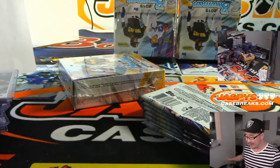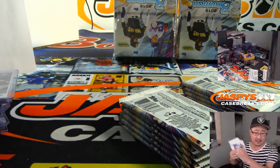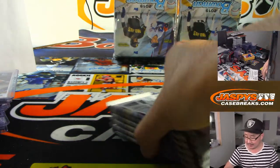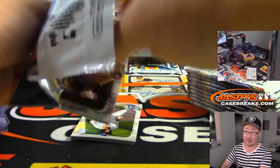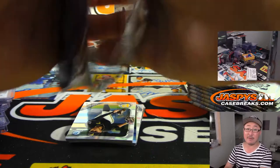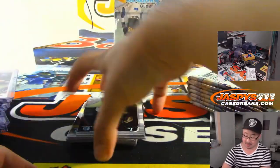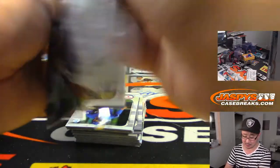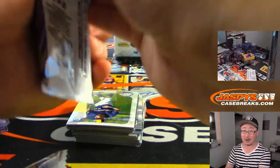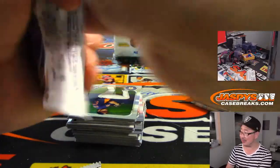Jason mentioned he's on his fifth case of our five-case break on eBay, and he hasn't seen a Superfractor yet — we haven't either. We've gone through five hobby cases, a number of personal boxes, a couple HTA cases, no one-of-one. Now we're breaking Pick Your Team 6, a couple hobby personals, and then Hobby 5. That's a lot of boxes left to see if we can pull a one-of-one Superfractor — an autograph Superfractor of a big name would be even better.